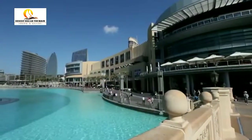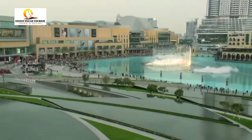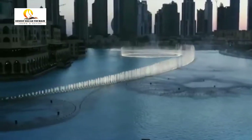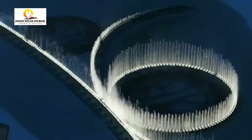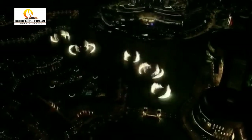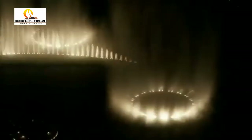The Dubai Mall experience continues when you step out along the waterfront promenade and witness the stunning Dubai Fountain. This mesmerizing spectacle, with lights, water jets that rise 500 feet into the air, and laser projections choreographed to themed music, is a fitting tribute to the unflagging spirit of Dubai.